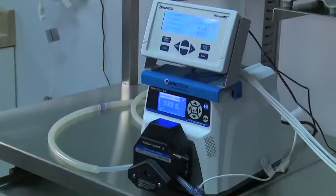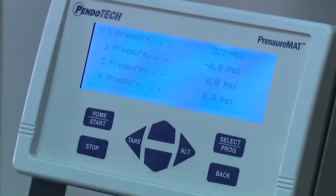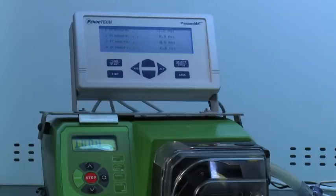The PressureMAT has customizable relay behavior. This is useful when using the relay to shut off a pump when a high pressure alarm is triggered. The pump will remain off until the stop button on the PressureMAT is pressed to clear the alarm. Pendotech offers interface cables for most commercially available pumps that have remote interface capability.